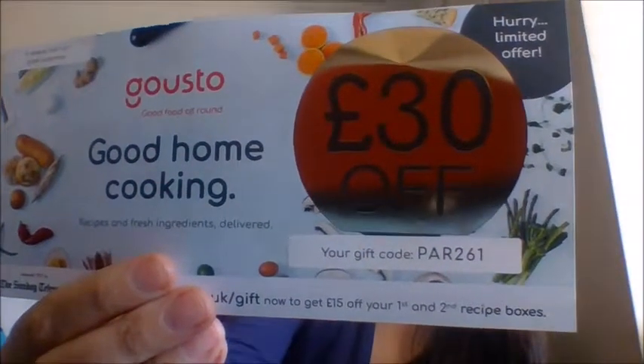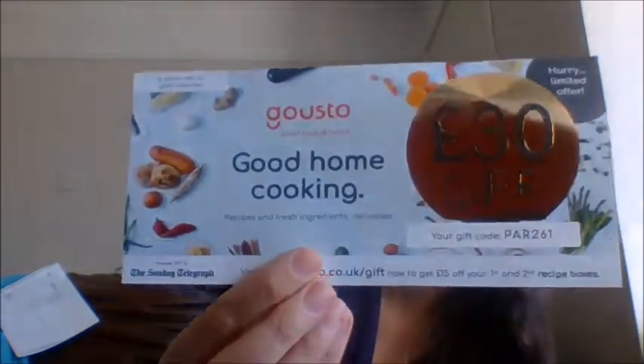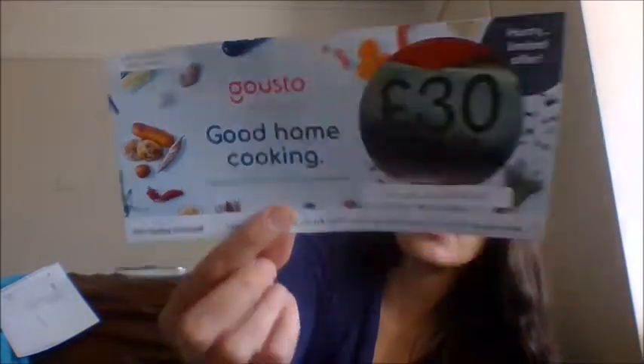And then there's just a coupon in here. It says Gusto — good round-all food, good home cooking. There's a code there which says £30 off. Use www.gusto.co.uk/gift now to get 15% off your first and second recipe boxes. It's like a recipe subscription service. I've never used Gusto before, but if you fancy using that code, you can do.